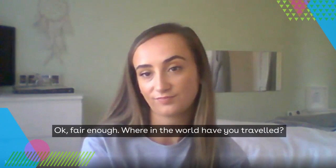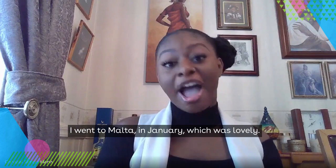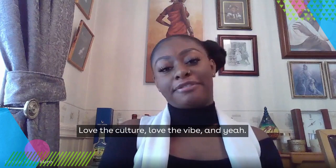Where in the world have you travelled? I've been to quite a few places — Egypt, Miami, Amsterdam. I went to Malta in January, which was lovely, and I definitely plan to go back. My favourite would be Grenada, which is where I'm originally from. It's in the Caribbean — small island, love the culture, the vibe.